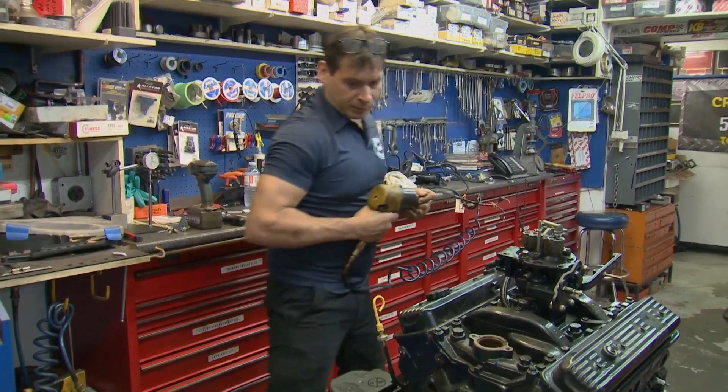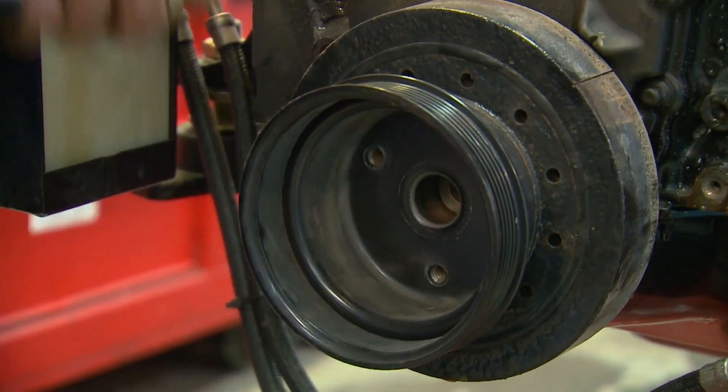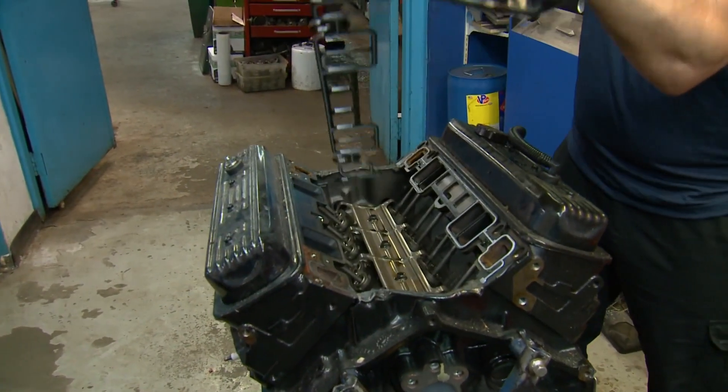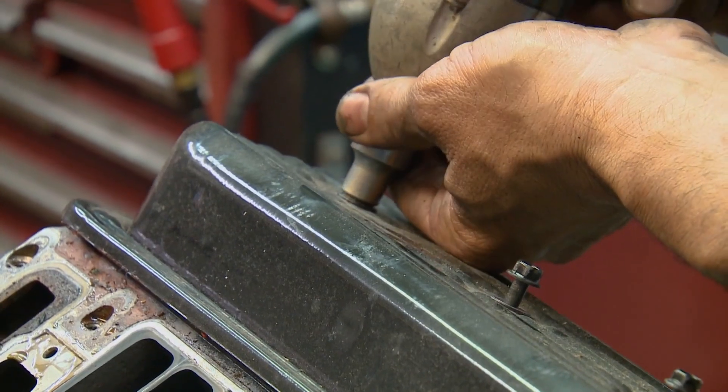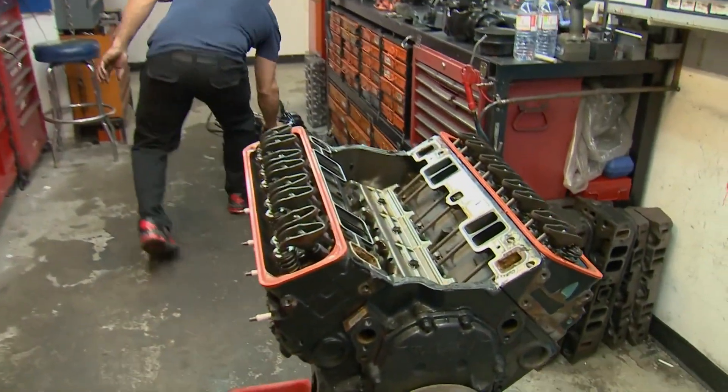Getting an engine rebuilt is definitely a cost-effective repair for a cracked block because all the other components can be reused. And while Jim starts disassembling the engine, we met with his brother Lou to learn about the rebuilding process.